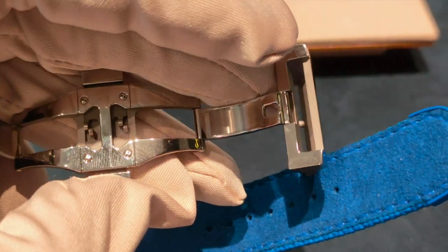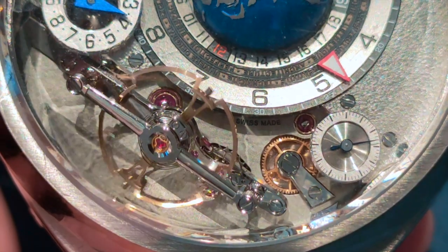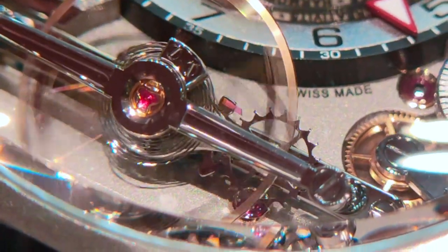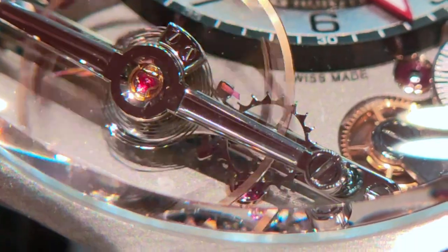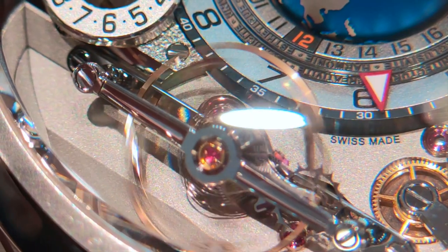The GMT Balancier Convex is powered by a movement made out of 423 parts, with an in-house variable inertia balance wheel with 6 gold meantime screws, 2 coaxial series-coupled fast rotating barrels, 42 olive domed jewels in gold chatons, 21,600 VPH, 72 hours of power reserve and 100m of water resistance.